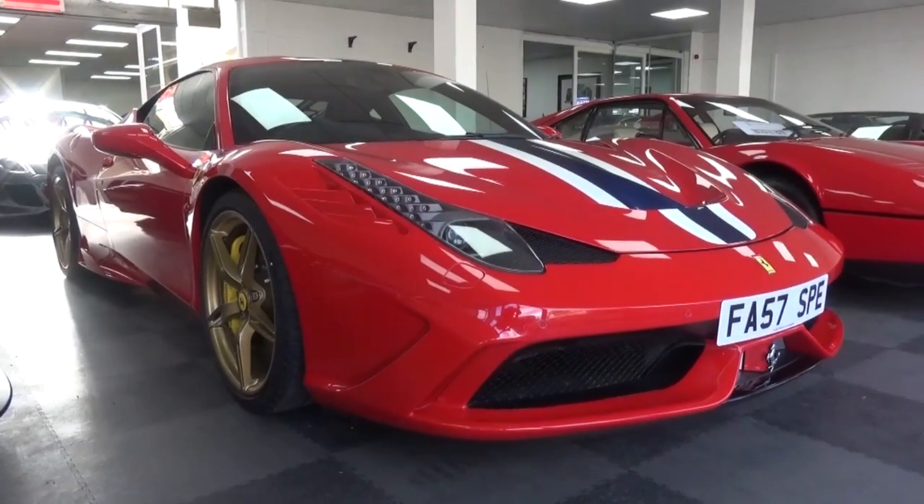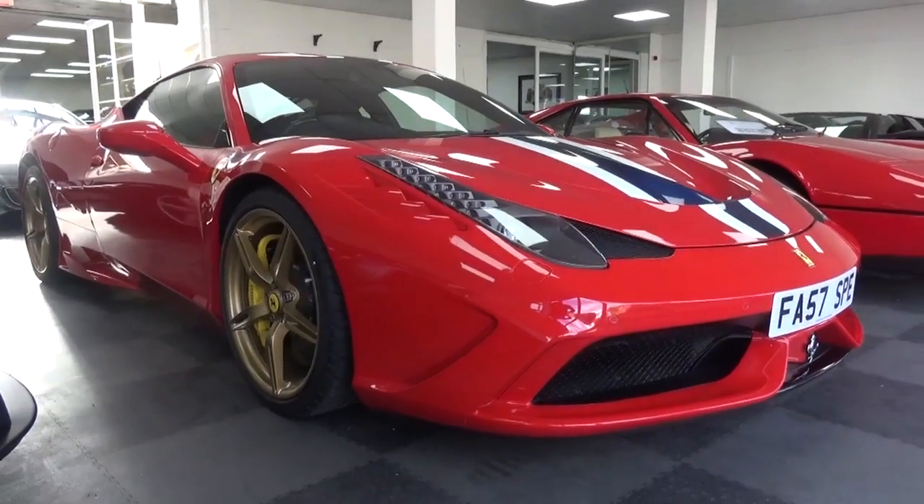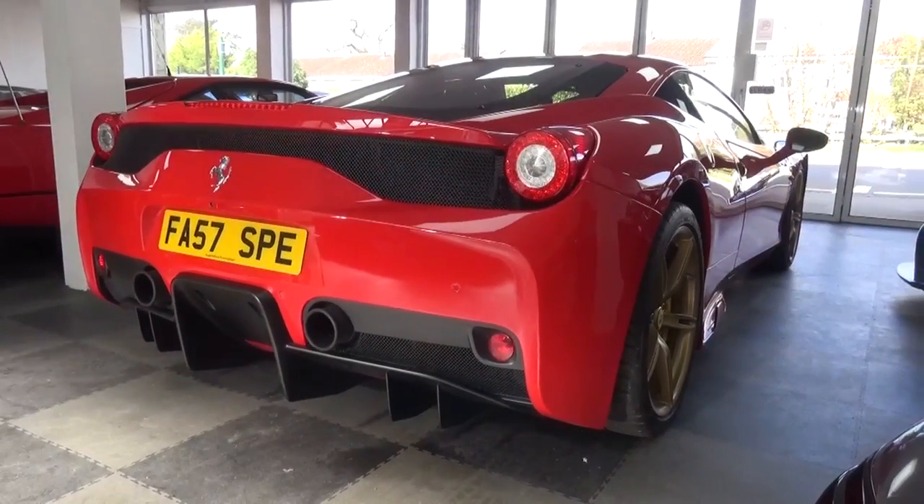Hello everyone and welcome to Galaxy 89 Cars. Today, thanks to the guys at Super Futura, I'm presenting an in-depth tour of a Ferrari 458 Speciale.